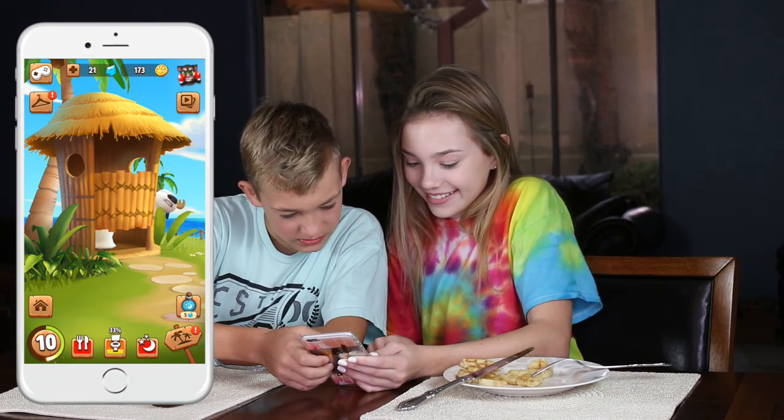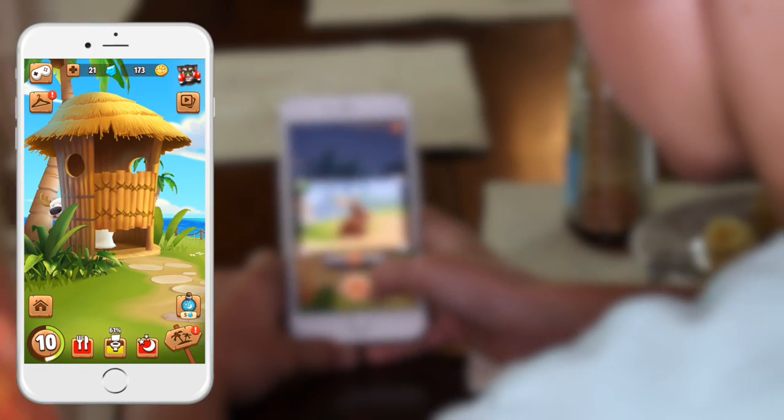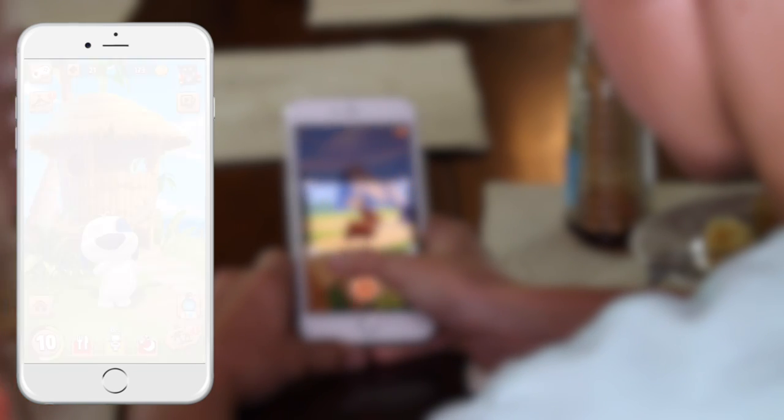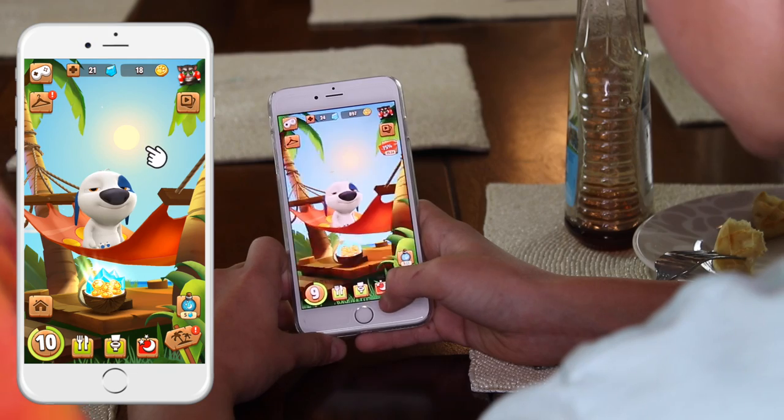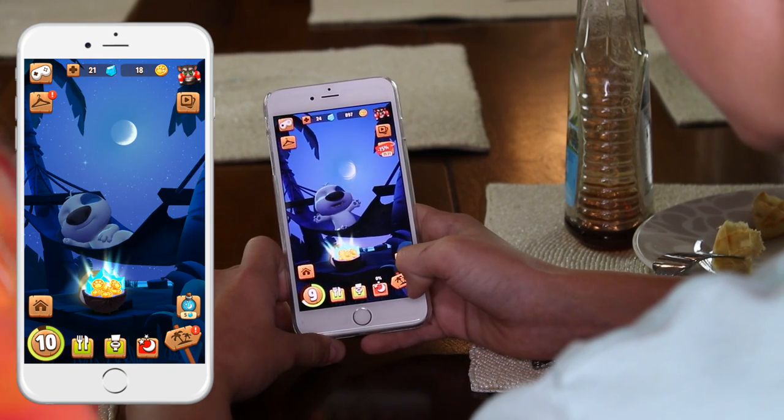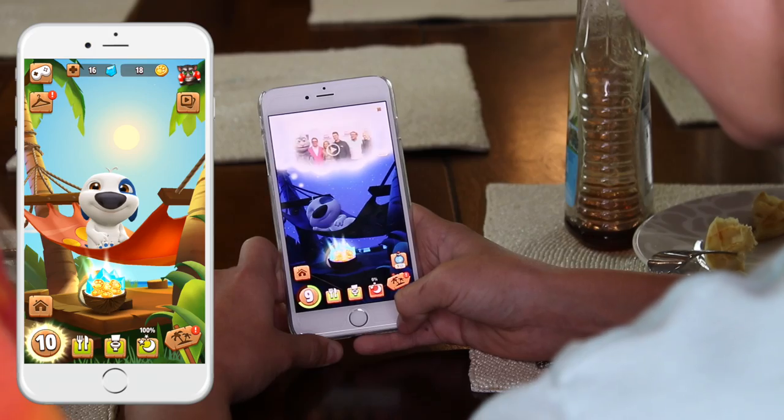The fork and knife will take him to the feeding area. The toilet will bring him to the bathroom and he'll do his business on his own. The moon will take him to his bed, and when he goes to bed there is a sun above him. If you click the sun it will become night time, and if you press it again it will become day time.